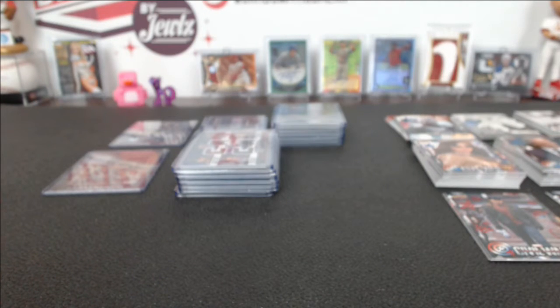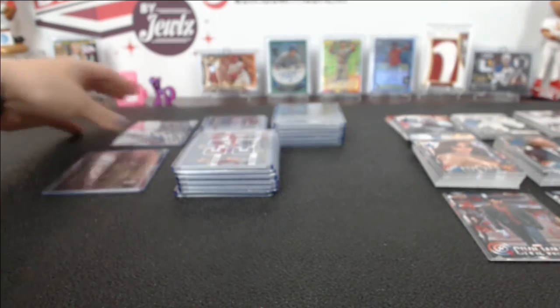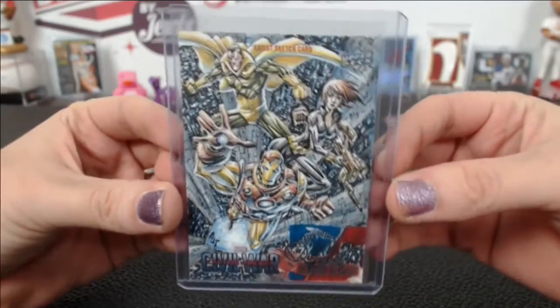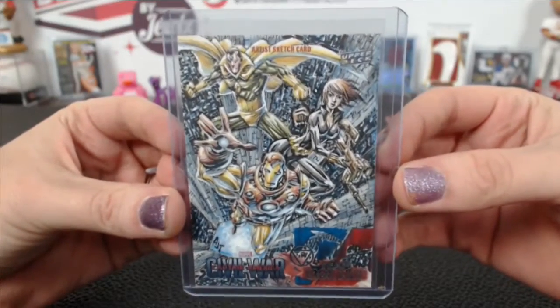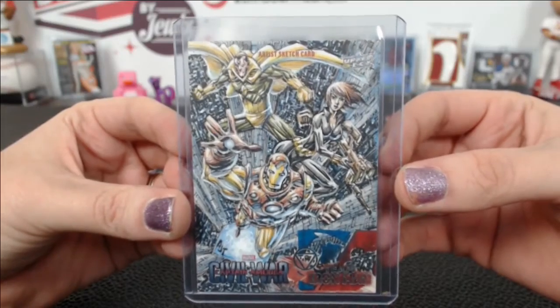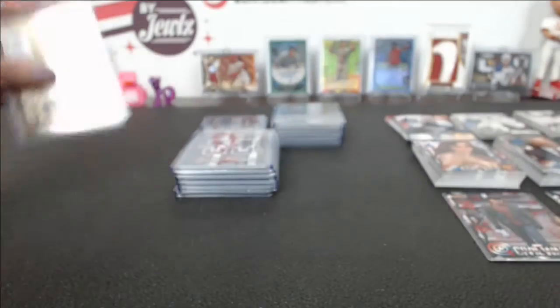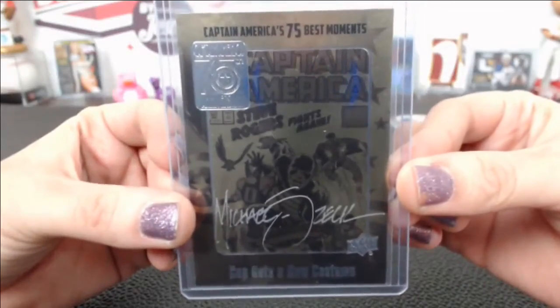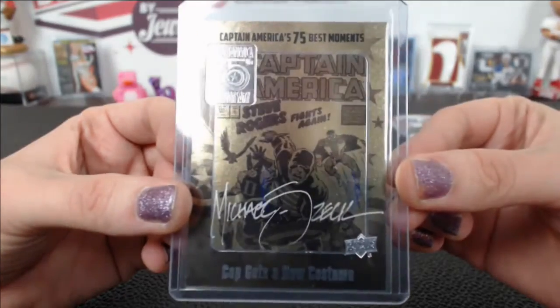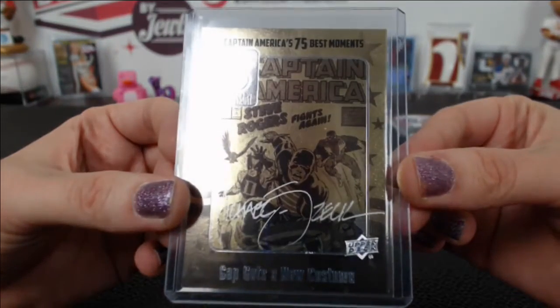All right, so we're doing a hit recap from the half case break number one of Upper Deck Captain America Civil War. It is a hit draft, so starting with the sketch that we got out of this — it is a Team Iron Man sketch, and this autograph 75 Best Moments is Captain America, signed by Michael Sucharitkul.